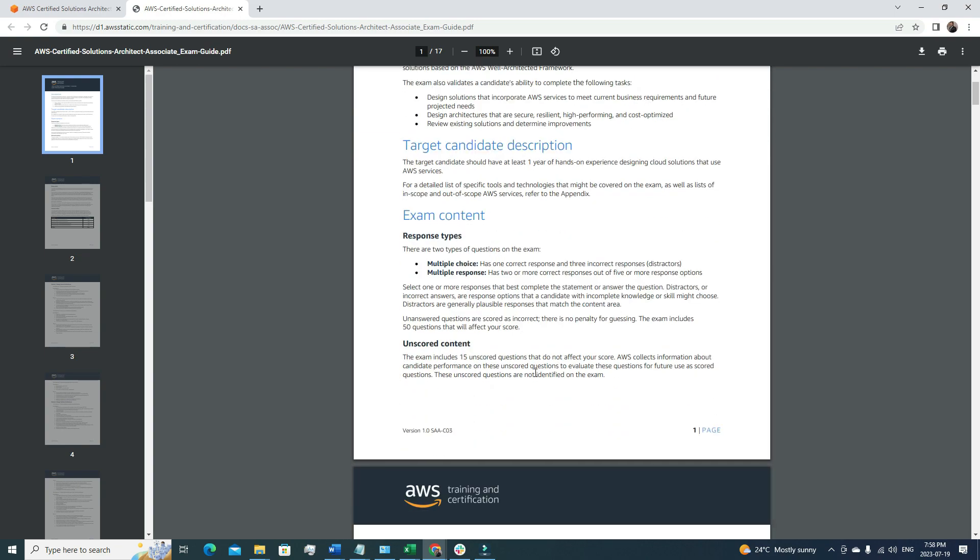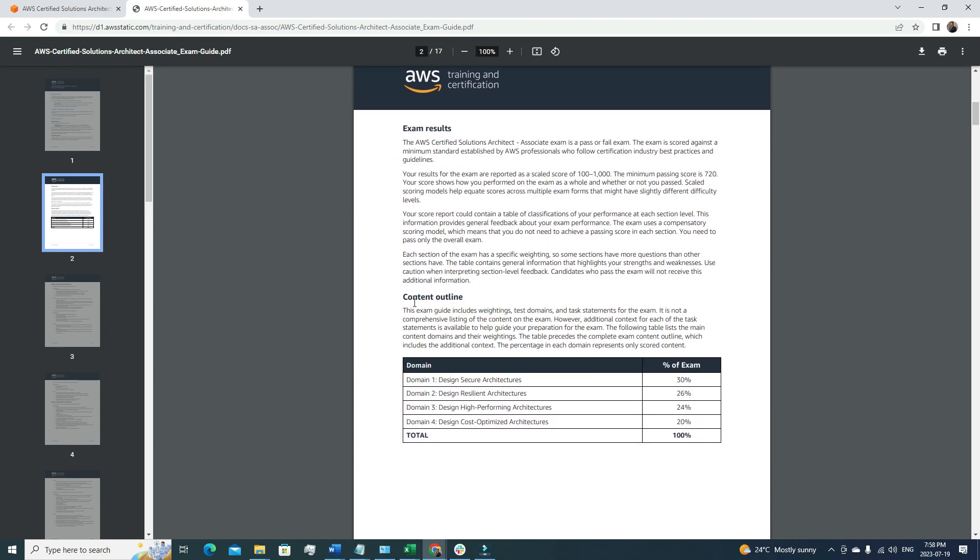Let's move on to the exam content. There are four domains you need to focus on. Domain 1 is Design Secure Architectures — the largest at 30%. Domain 2 is Design Resilient Architectures. Domain 3 is Design High-Performing Architectures, which covers fault tolerance and multiple availability zones. Domain 4 is Design Cost-Optimized Architectures at 20%, covering how to optimize AWS billing and pay only for what you use. In total it's 100%.